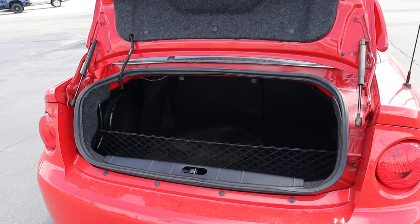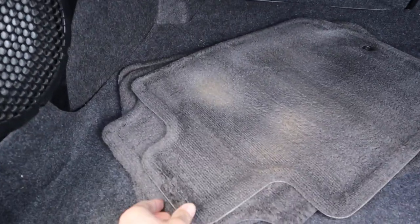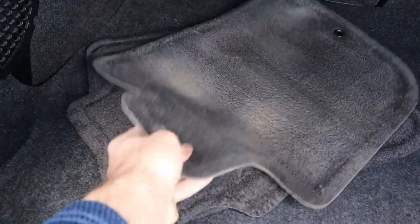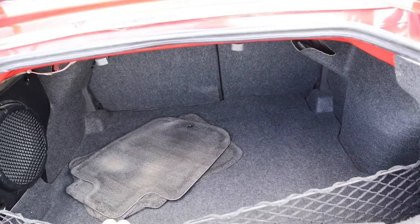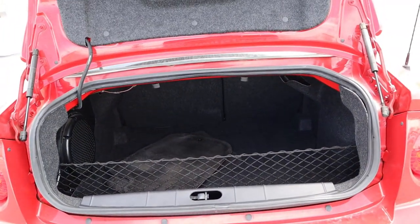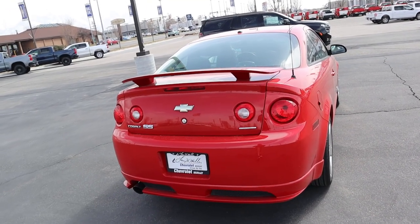Let's pop into the back of the Cobalt. First off you've got the netting back here, and look at these floor mats — I just have nostalgia right now. The opening is pretty small but the storage space is actually pretty good, and that's all for the back.